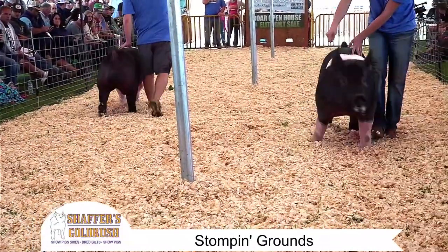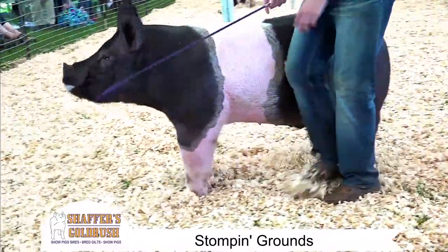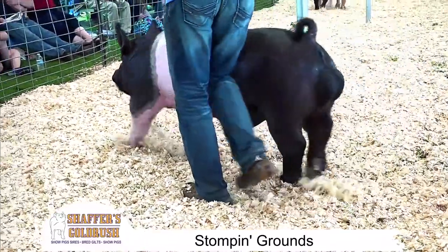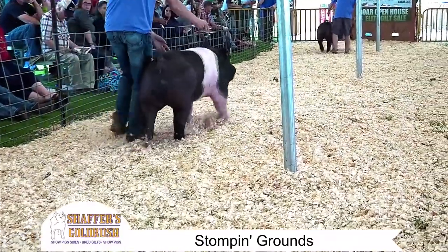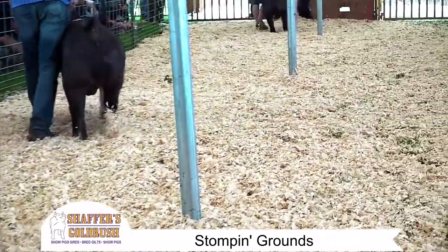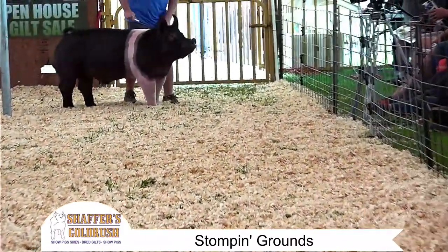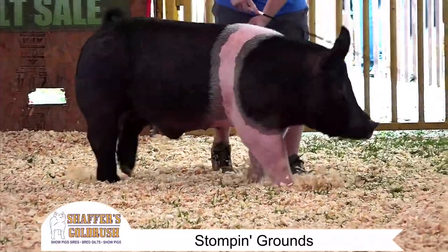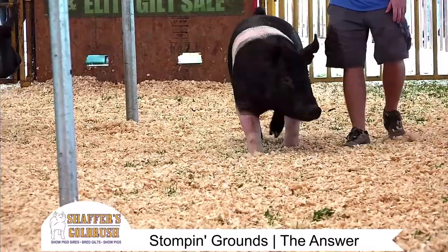I'm driving you a pair of boars here that are different — different than other Hampshire boars that you're going to see in the country today. So we'll talk about the boar that Mitch has got here, Stomping Ground. Both boars: tall, shouldered, big frame, great belted — tremendous Hampshire characteristics.